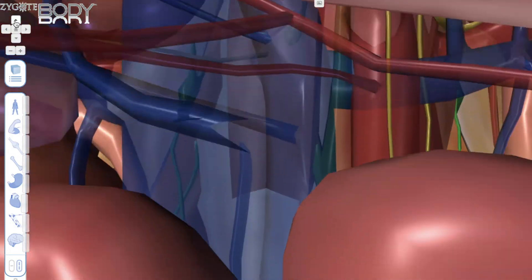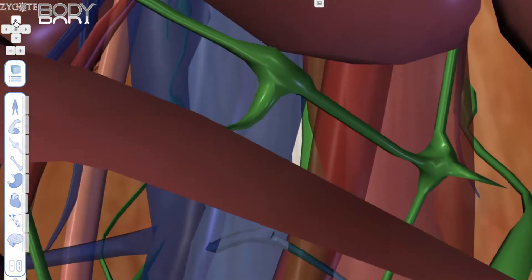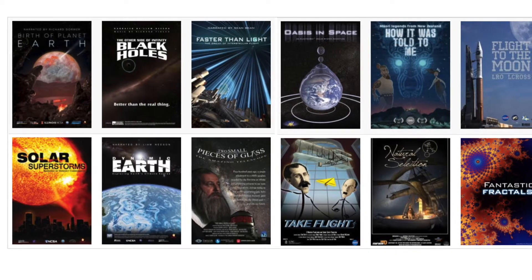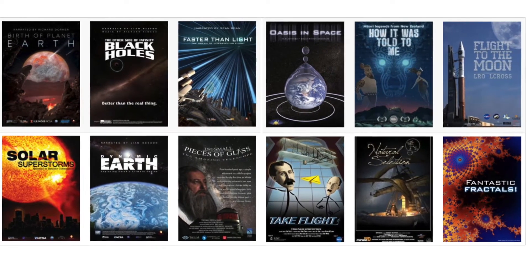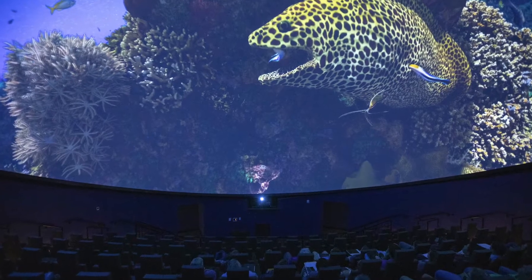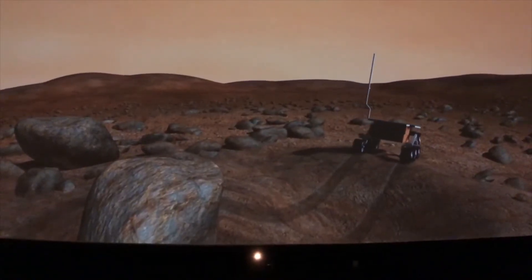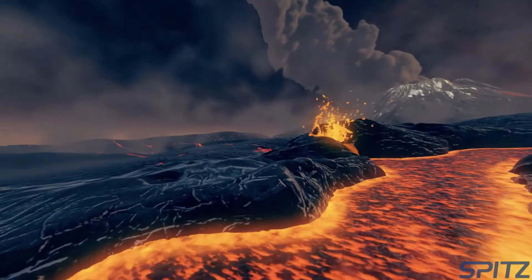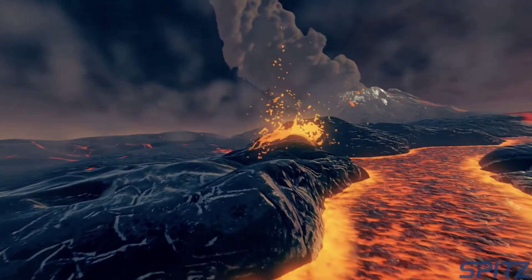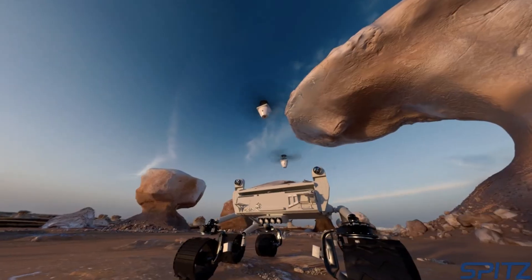In addition to using those three pieces of software, we have also purchased a wide array of what are called Full Dome movies. These movies cover a variety of topics from astronomy to biology to earth science — we even have one on mathematics. Think of the best Discovery Channel or Science Channel documentary you have ever seen, but on steroids, built for the full dome and narrated by people like Liam Neeson or Benedict Cumberbatch.